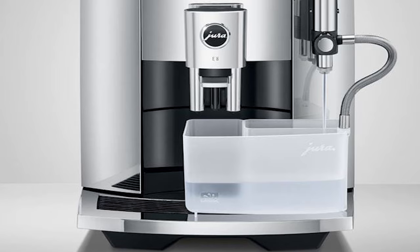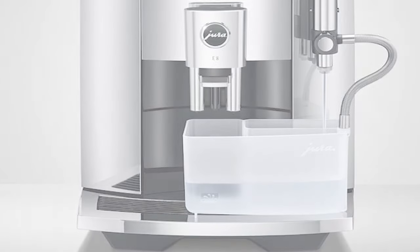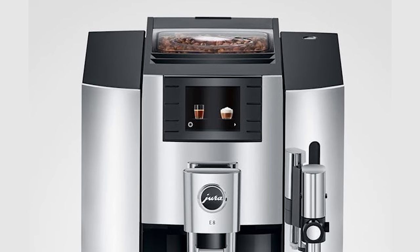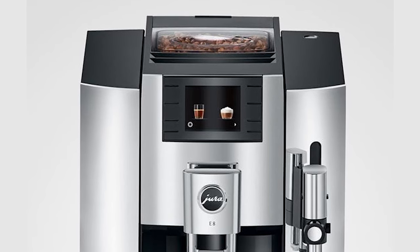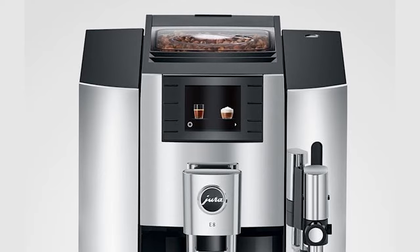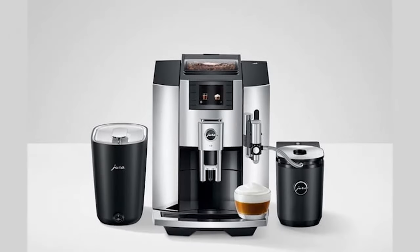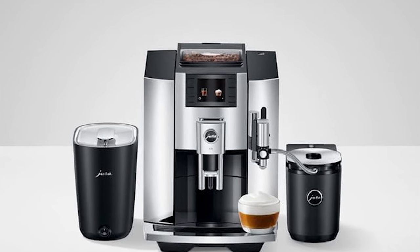No matter your budget, experience level, or preference for hands-on control, there's a perfect espresso machine waiting to be discovered. Embark on your coffee-making journey, explore these top contenders, and find the one that best suits your taste and brewing style. Remember, the perfect cup of espresso awaits.